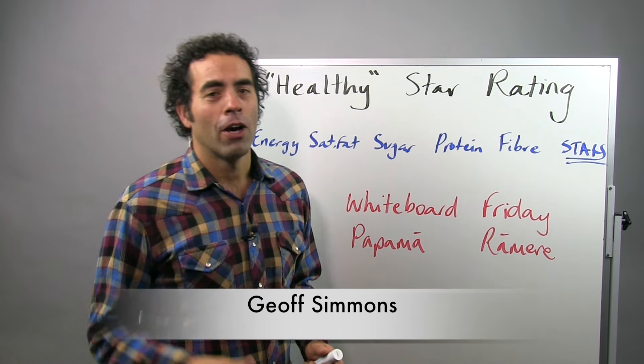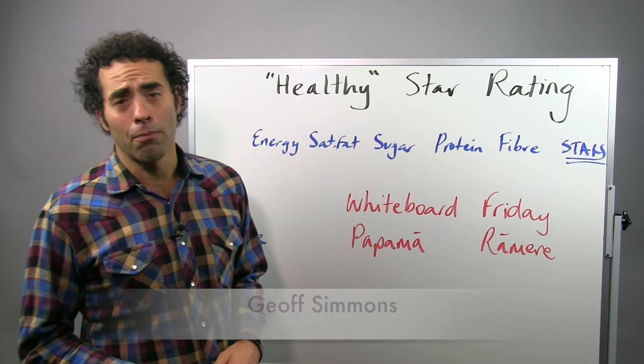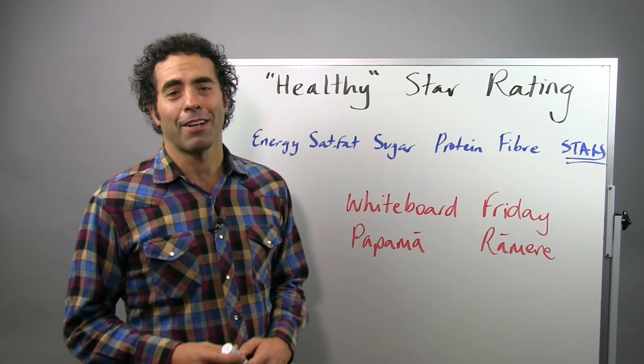Welcome to Whiteboard Friday, or as we say in te wiki o te reo Māori, Papa Mā Ramere.